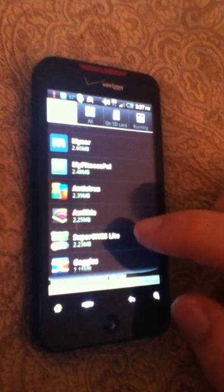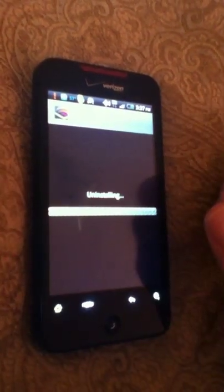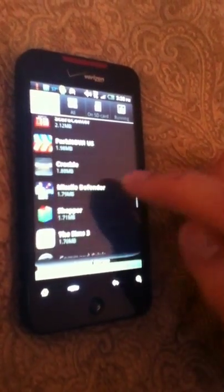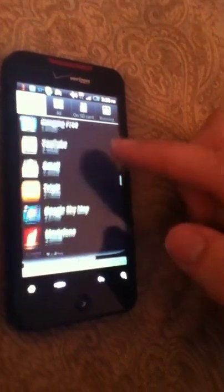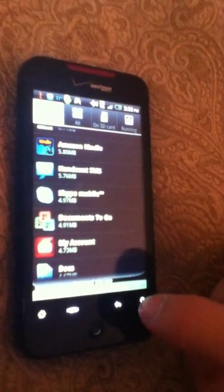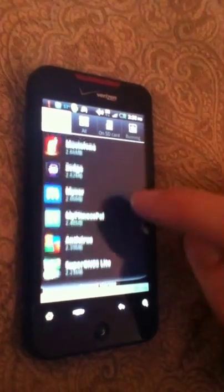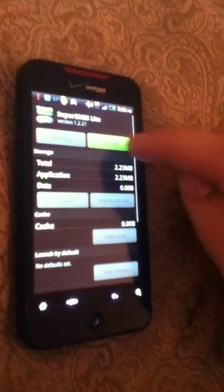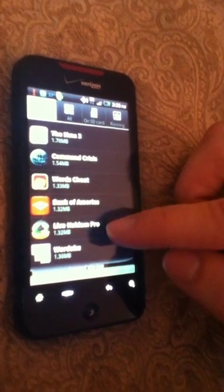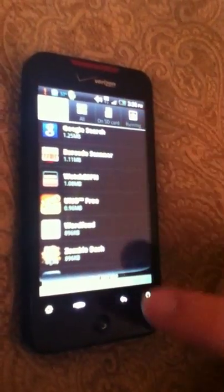It's not like I have hundreds of apps — I really don't — and most of the ones I have I actually use, so I don't understand why it does this. What I normally try to do when this happens is go through and delete the apps I really haven't used in a long time. Right now I'm slightly above 400 megabytes and the warning is still there, so I'm going to delete a couple more. Most of the big apps are actually on my SD card, so it really doesn't make sense what is taking up all the room.